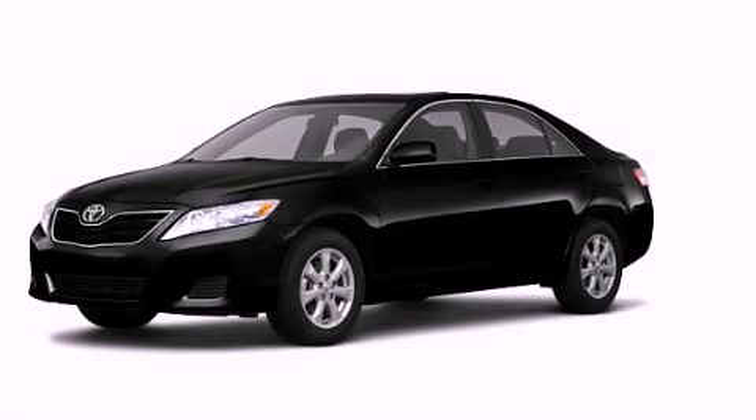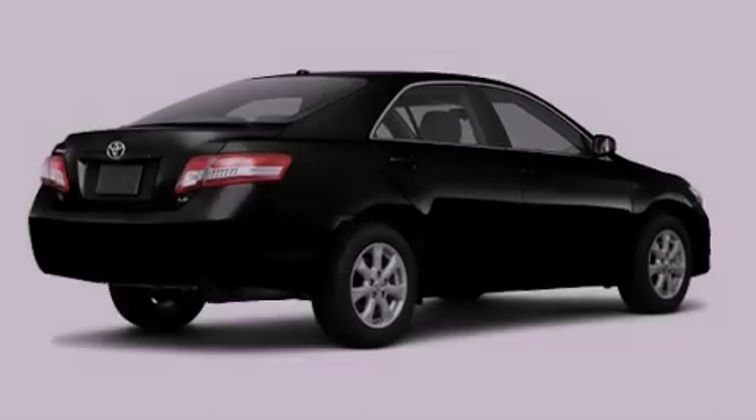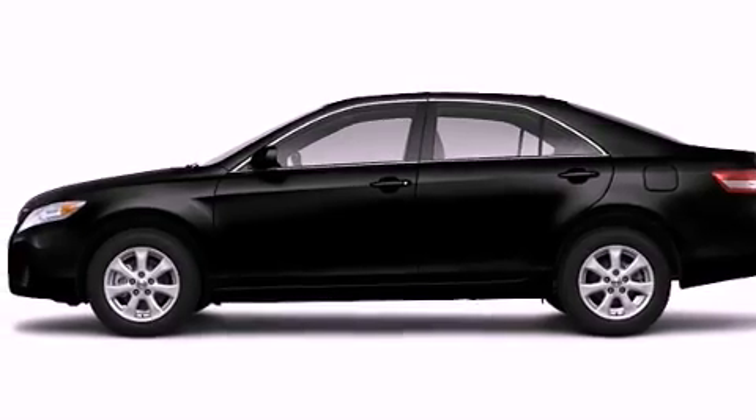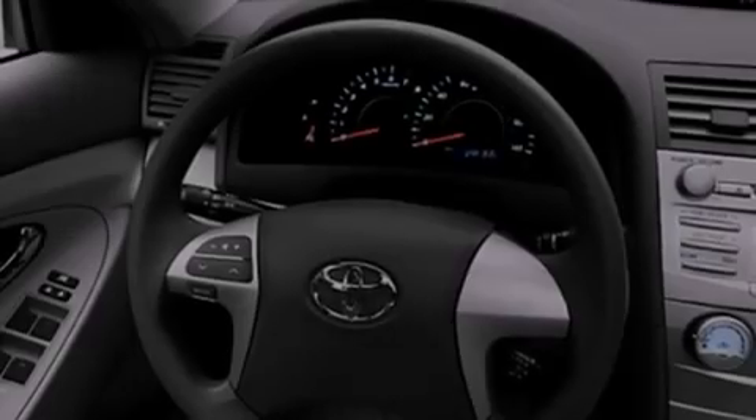This is a brand new 2011 Toyota Camry. Its top features include a speed-sensitive volume control system, cruise control, a rear window defroster, a CD player, and privacy glass.